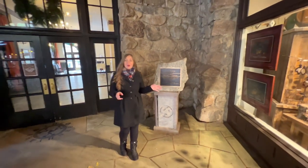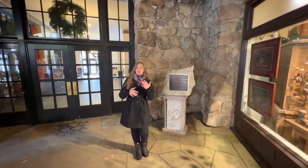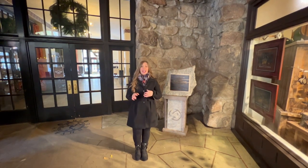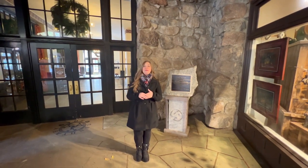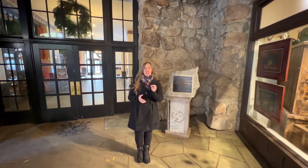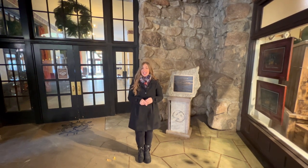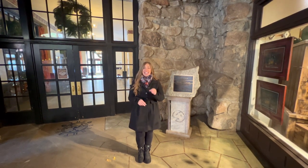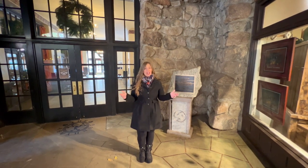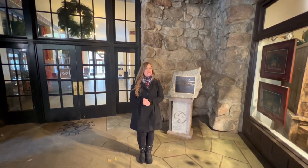The Awani is considered a masterpiece in architecture, made to reflect the beautiful natural surroundings. Along with a AAA Four Diamond status and being a member of the Historic Hotels of America, the Awani was added to the U.S. National Register of Historic Places in 1977, and it was designated a National Historic Landmark in 1987. As you stroll the hotel, you'll see countless details and artifacts reflecting the incredible history here.